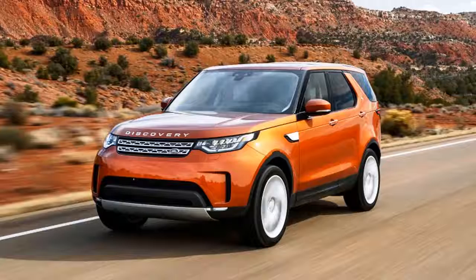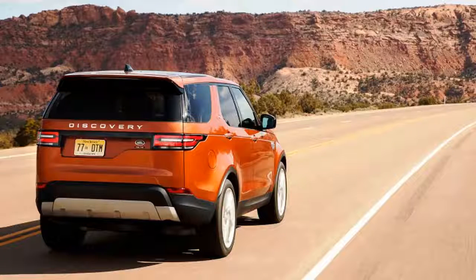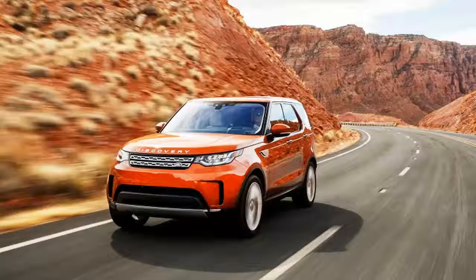The big news for the XF is that its base price drops ever so slightly now that a four-cylinder model has been added. The rear-drive model with the new Ingenium engine starts at $48,770, as opposed to $49,245 for the cheapest 2017 XF, which had a diesel four-cylinder and rear-wheel drive.